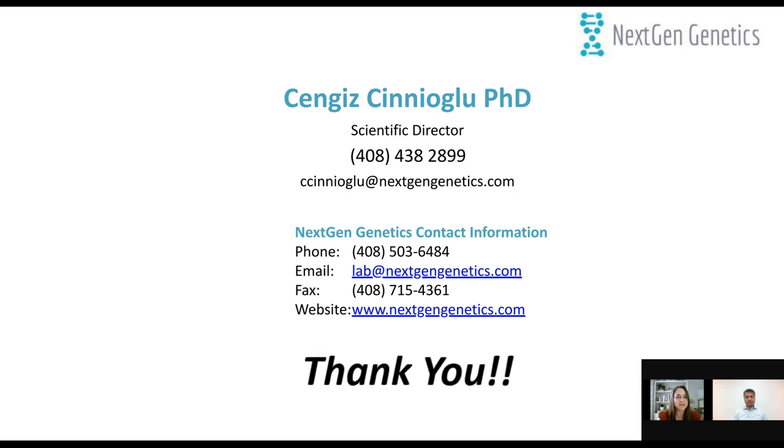One more question: Is the library prep manual or also automated? Pretty much everything discussed today uses the liquid handler — Ion Chef. Hands-on time for both PGT-A and PGT-M is approximately three to four hours. The whole protocol takes approximately 16 to 17 hours depending on how many samples are running. In terms of automation, we only do a few hours hands-on and the rest is always with the liquid handler devices. Dr. Giannoulu, do you have any final comments for the audience today?